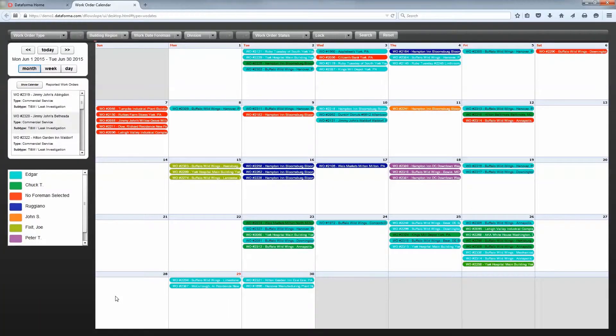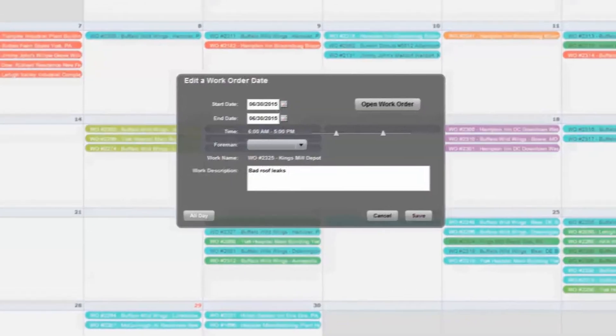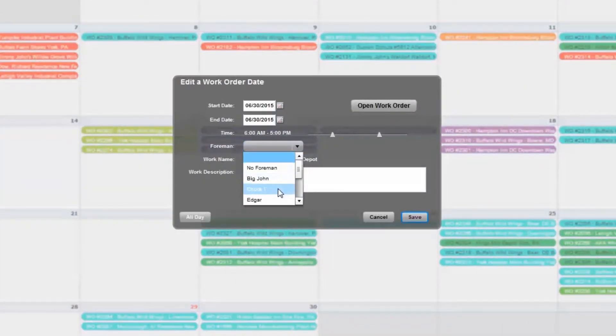Our color-coded calendar allows you to simply drag and drop work orders onto employees' schedules. You can select the date, time, and foreman, and add helpful notes. The appointment instantly shows up on the technician's mobile app, making scheduling quick and seamless.